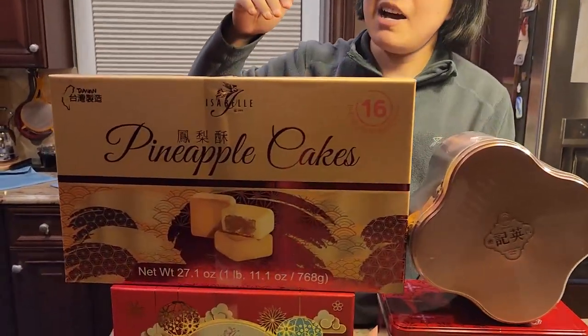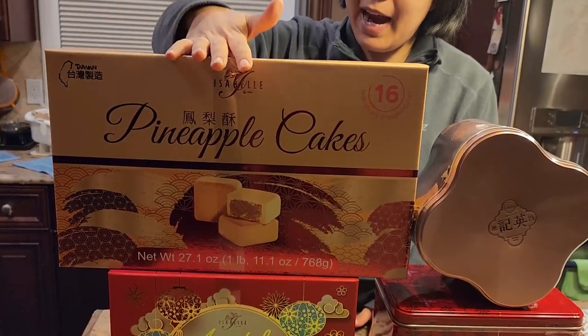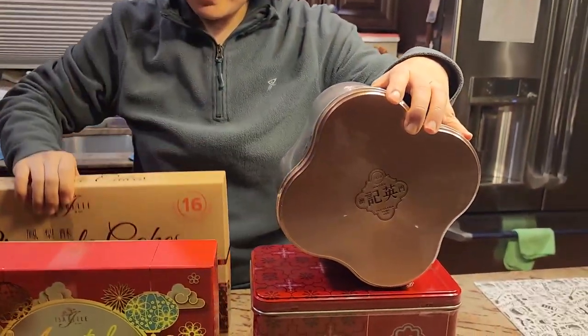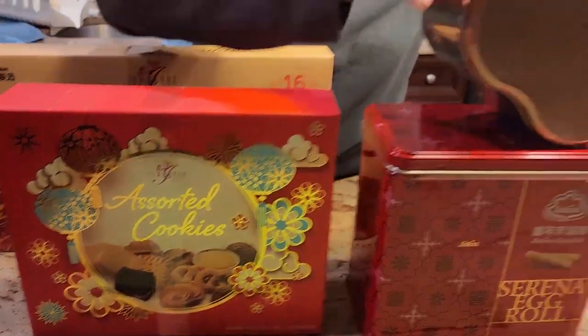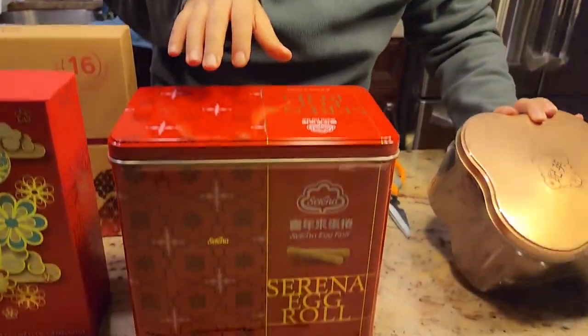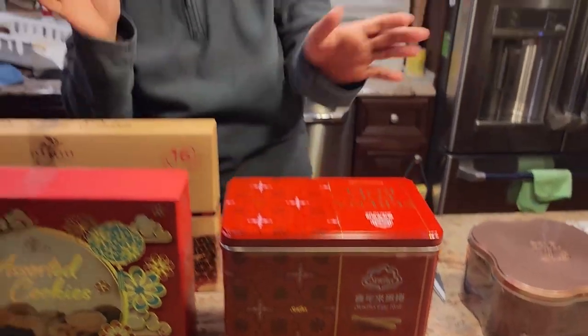Out of so many options, these are the four things I got: the famous pineapple cake from Taiwan, a cookie from Taiwan, the Macau almond cookie, and lastly a Taiwanese egg roll. Let's give them a try — which one should I start with first? Let's start with the egg roll.